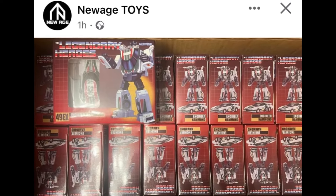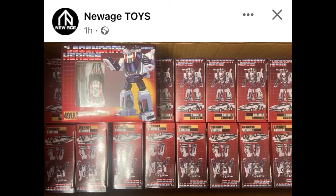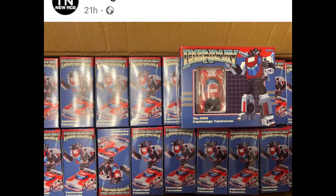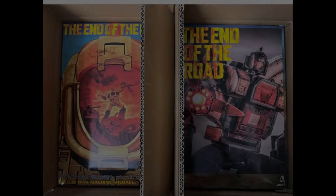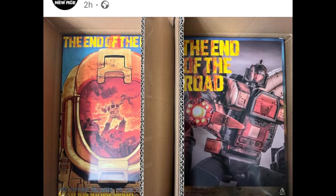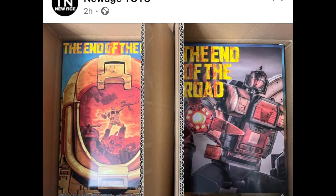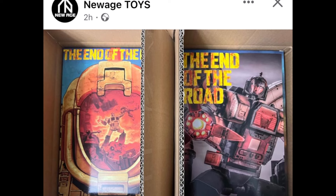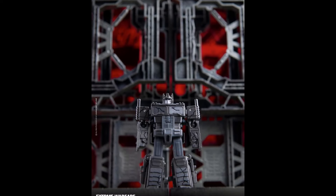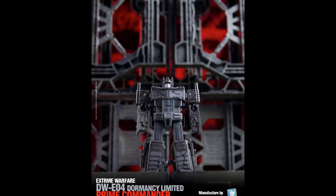My favorite Transformers company is getting ready to release a few new bots. New Age are getting ready to release a Wheeljack in two different colors, coming very very soon, and also what must be one of the final variations on Omega Supreme, also coming very soon. Remember, these are all at legend scale and are super cool.